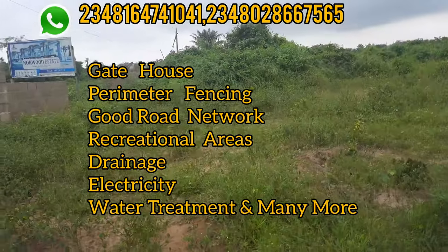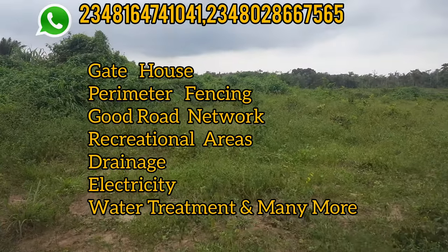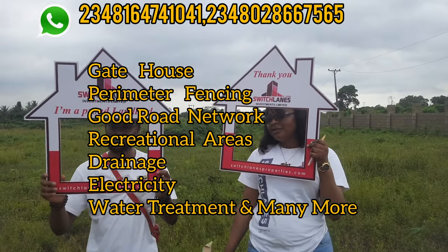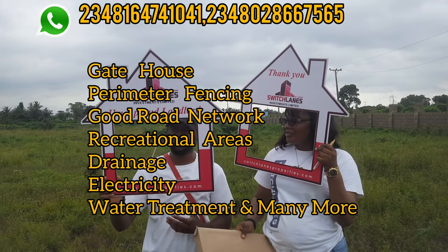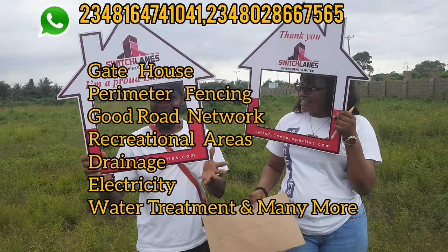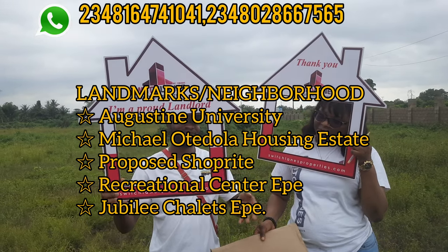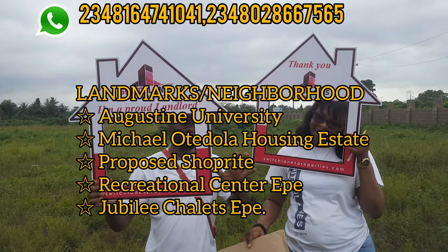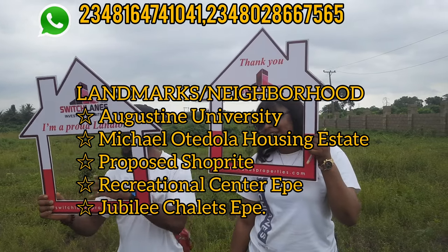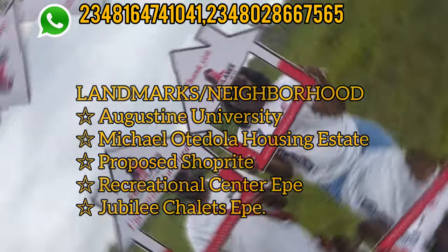The estate is already on a large land, and with good road network it will go a long way to make it more habitable. There will be electricity within the estate and a water treatment system. Nearby we have Saint Augustine University, the Michael Otedola Housing Estate, the proposed shopping area in this axis, a recreation center, the Jubilee Chateau, and the Equator Resource and Spa.